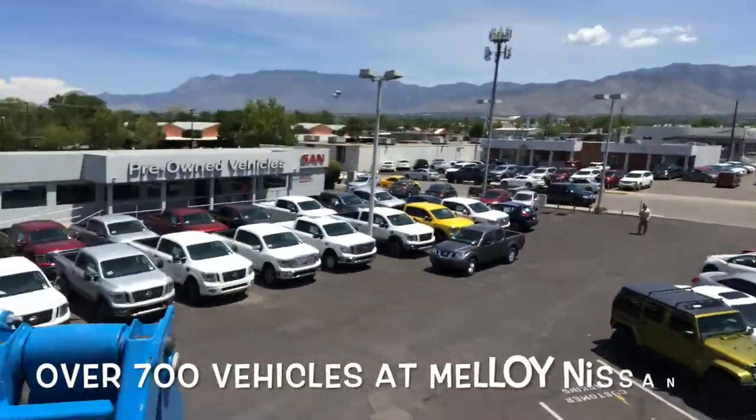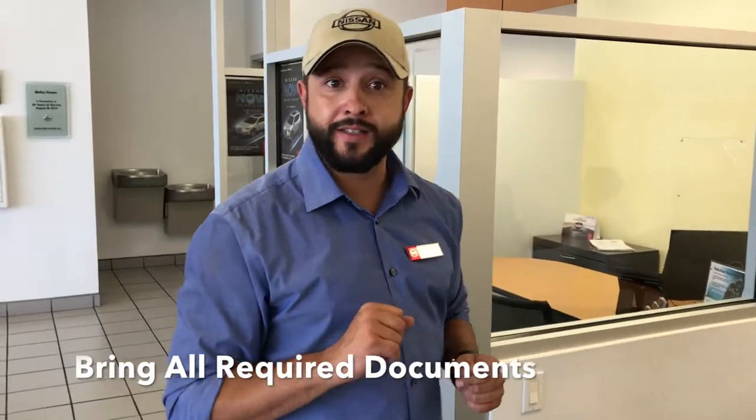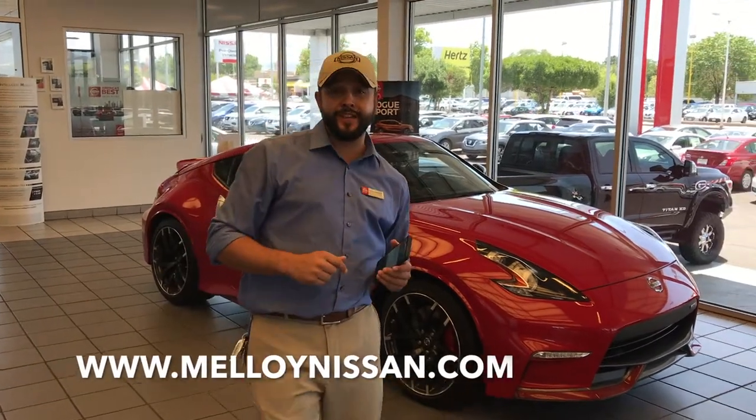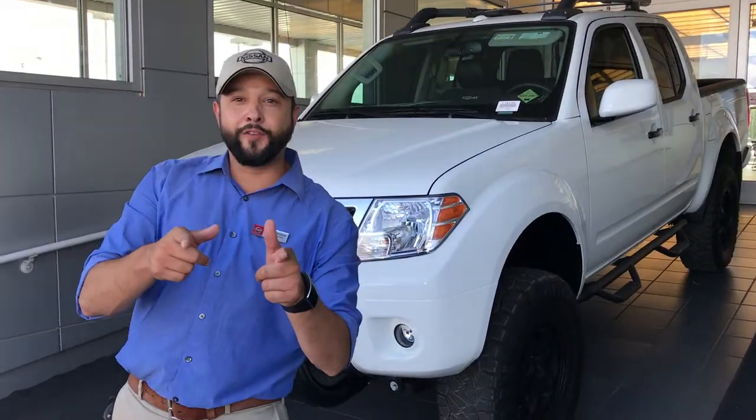Step three of this quick process: bring your insurance, driver's license, proof of income, and proof of residency. Step number four on this easy process: set up an appointment.